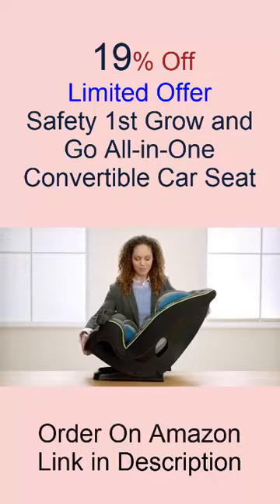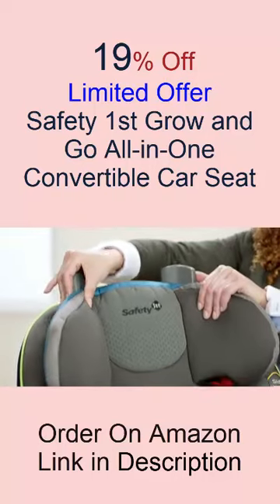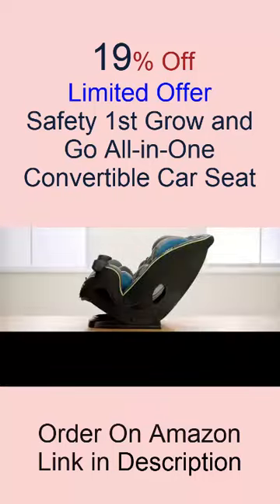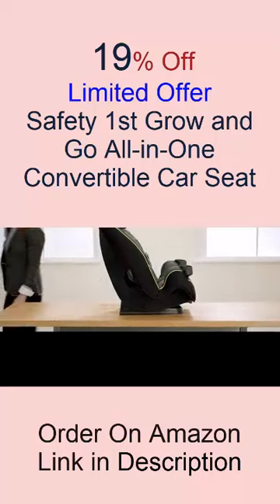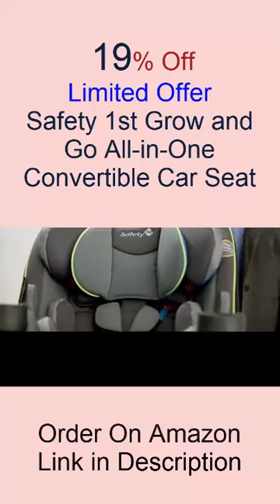Built to grow. The three-in-one car seat built to grow for extended use through three stages: rear-facing 5 to 40 pounds, forward-facing 22 to 65 pounds, and belt-positioning booster 40 to 100 pounds.